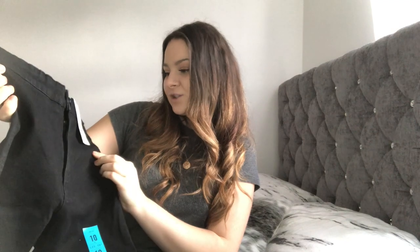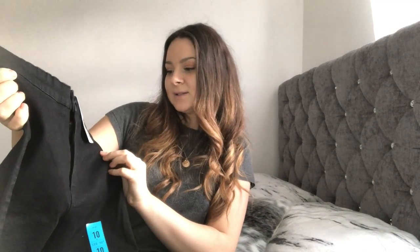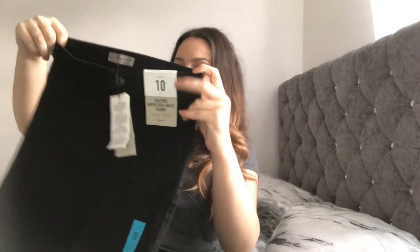Getting to the end of this haul — one of the remaining items is a pair of jeans. These are the shaping super high waist skinny jeans. I picked these up in a size 10, as the ones I had from the previous haul were a size 8 and were quite tight. They're just simple jeans and those were only ten pounds.